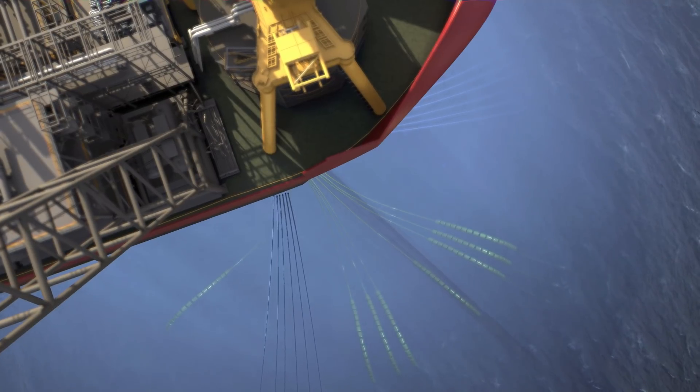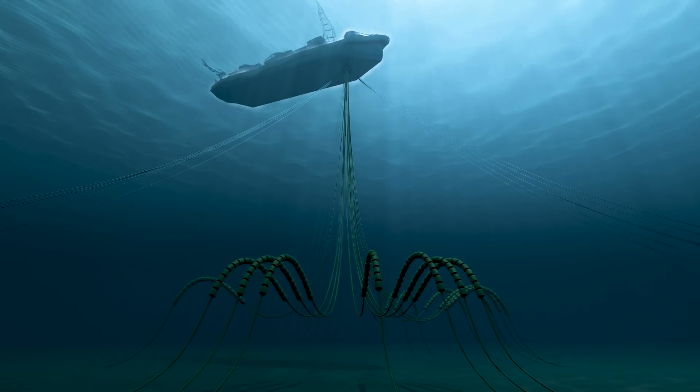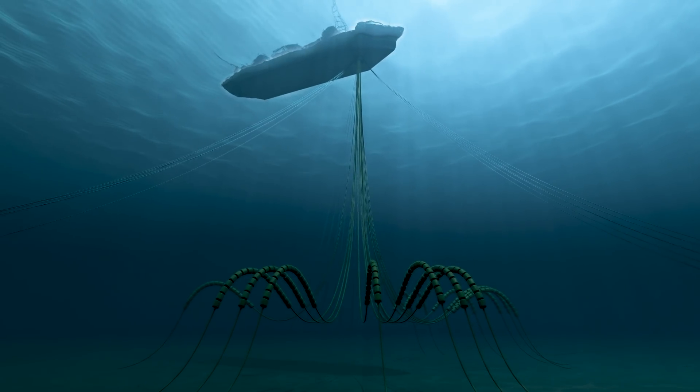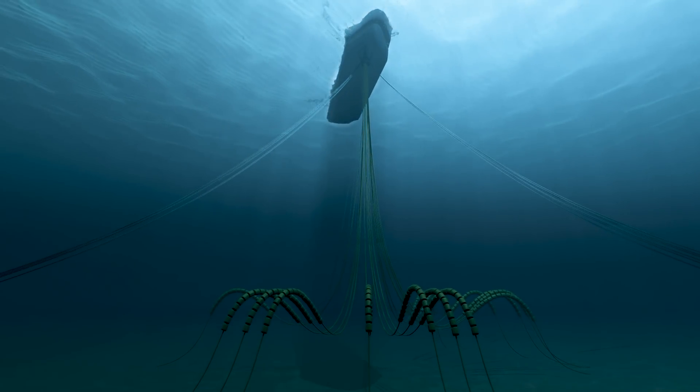The system is designed to withstand severe weather scenarios, including cyclones and the associated vessel motions. The turret mooring system allows weather vaning in harsh weather, with the gas FPSOs naturally rotating so the bow faces the weather direction.